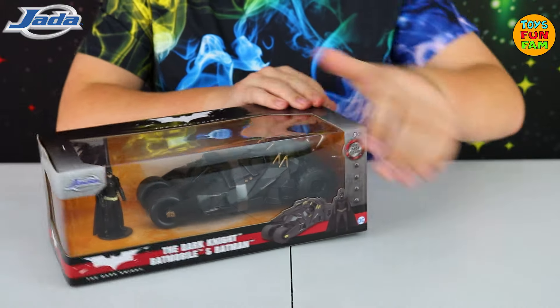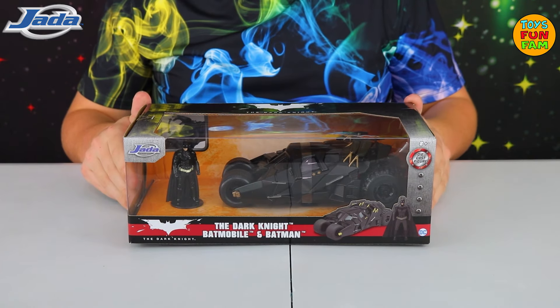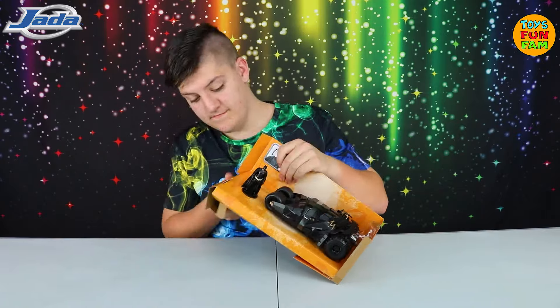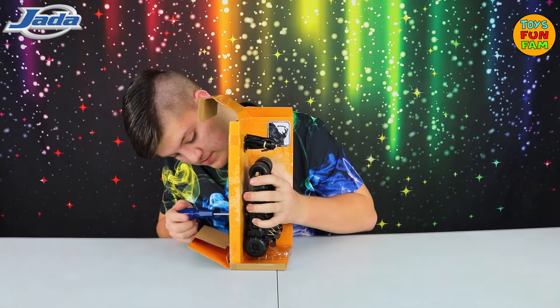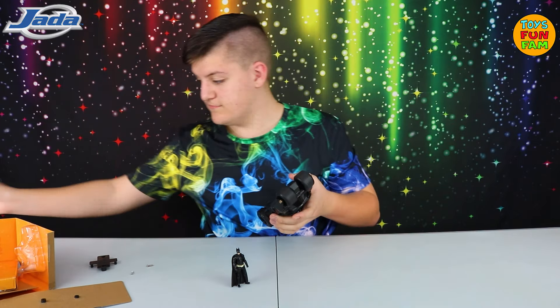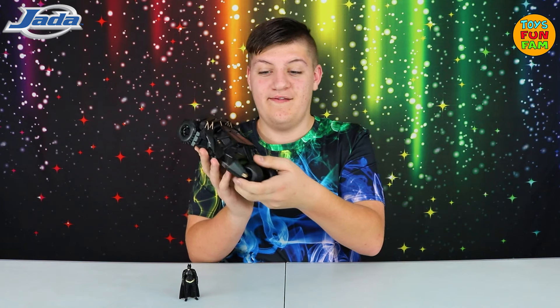The first thing I noticed is how heavy it is — that indicates it's well made. Let's get it open and take a closer look. Wow, this certainly doesn't disappoint, you can see how well it's made.